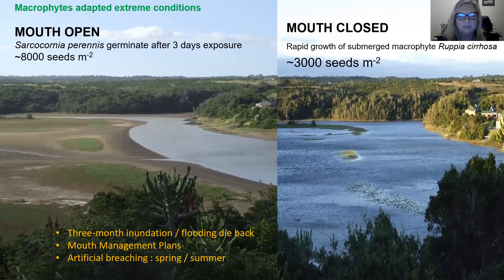In the East Kleenmonde estuary, one such pristine system, we found that the macrophytes are extremely adapted to variable conditions, particularly variable water level. When the mouth is open and the water level is low, you'll have rapid germination of the dominant salt marsh, Sarcocornia perennis, a succulent, from a very large seed bank. As soon as the mouth closes and the estuary fills up with water, you have rapid growth of submerged macrophytes such as Ruppia cirrhosa.